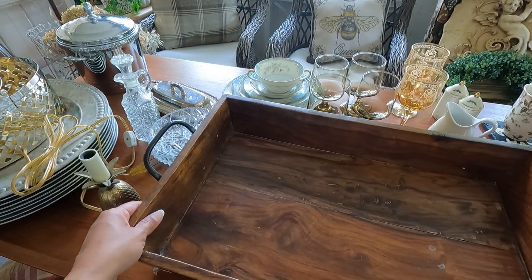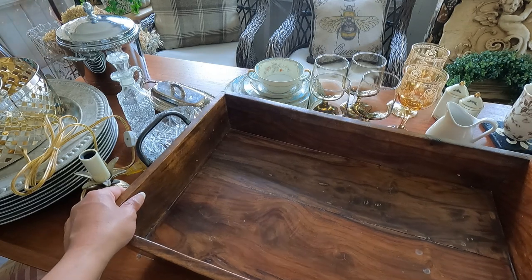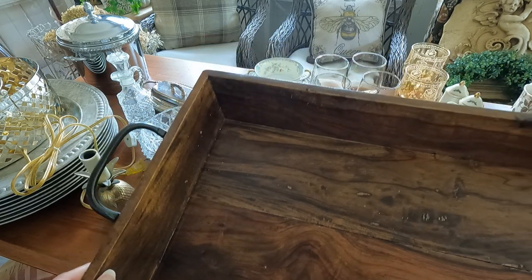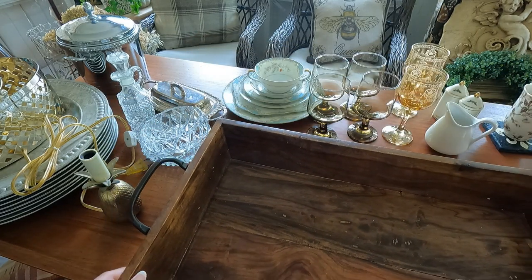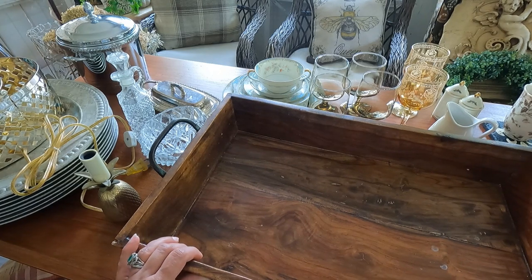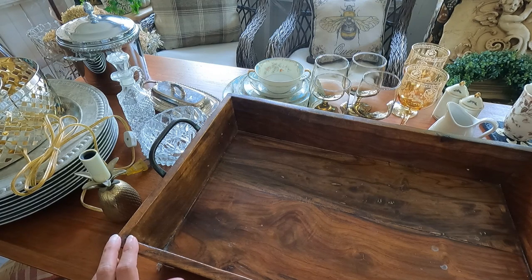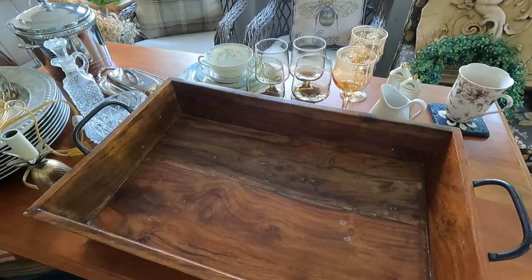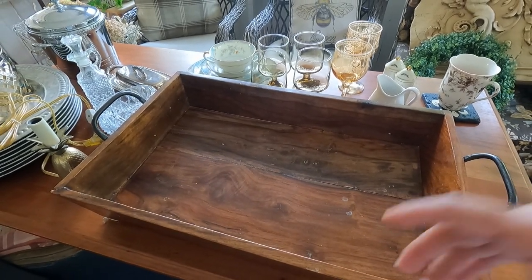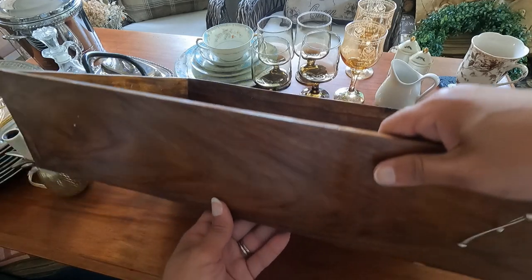This lovely breakfast tray — solid, gorgeous. It has a lot of weathering on it, but it can also be used as a vignette to display things. It's very deep and I love the color on this wood — so warm and inviting. Let me show you how deep this thing is.